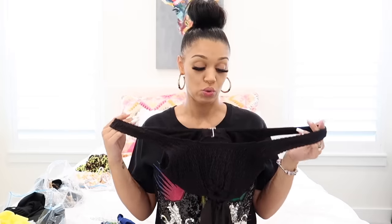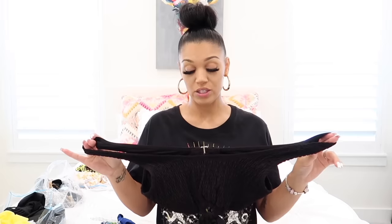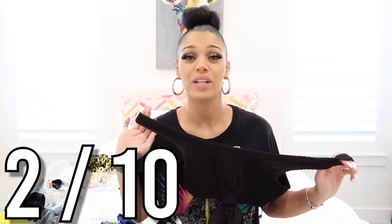I order all my swimsuits in size medium, but since I'm pregnant I've been gaining a little weight, so I could have gone up a size on this one — I could have gotten a large. I didn't really care for it. I feel like if I wasn't pregnant, this swimsuit would have been way cuter on me. I'm going to rate this one a two out of ten. It was super tight on my stomach, and I had to keep pulling the top up to cover my chest.